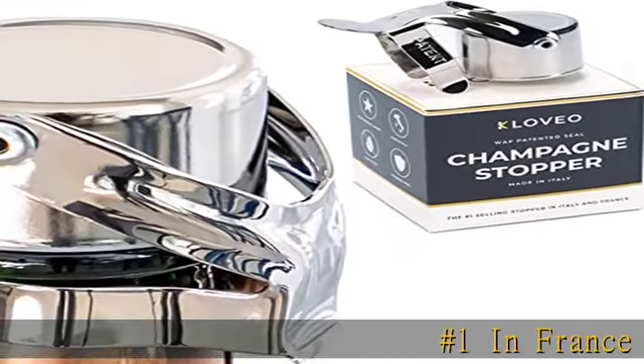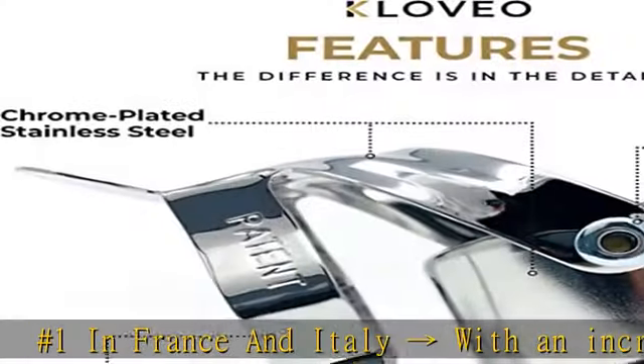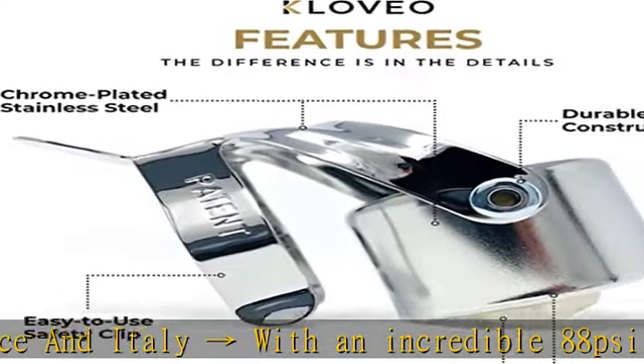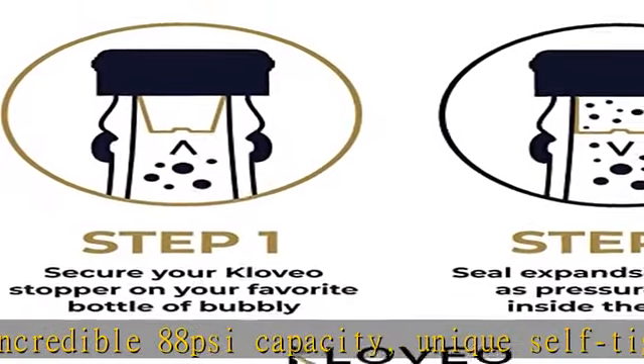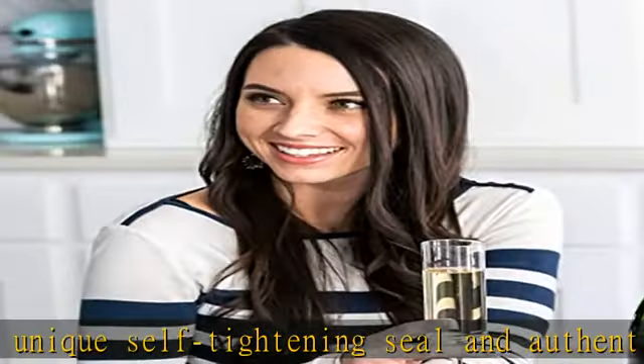Number 1 in France and Italy, with an incredible 88 psi capacity, unique self-tightening seal, and authentic Italian manufacturing, it's easy to see why top champagne bars across the world consider WAF champagne stoppers the only professional champagne stopper worth using.